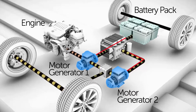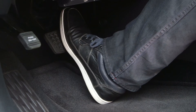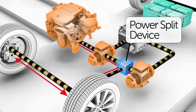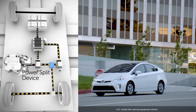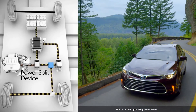Both motor generators can generate electricity to recharge the hybrid battery when the driver presses the brake pedal to slow the vehicle down. The mechanical power from the two motor generators and the gasoline engine are combined by the power split device into one output. This single output then drives a conventional differential and drive axles, just like any other vehicle.